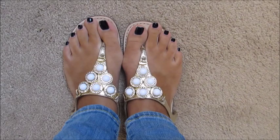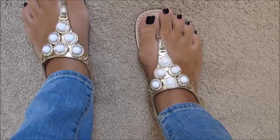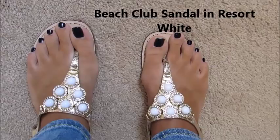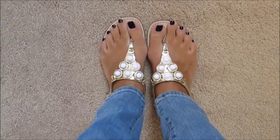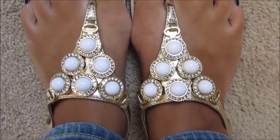Next up are these adorable sandals, which I'm absolutely loving. I've tried them on with dresses, shorts, and skinny jeans, and I am loving the look of them with everything. They are a yellow gold with a really pretty white with faux diamond stones around them in a circle pattern. These are called the Beach Club Sandal in Resort White. The original price was $188, and I purchased them for just $69. I'm going to wear them the rest of this month and probably a little into September since it stays warm here in the South.